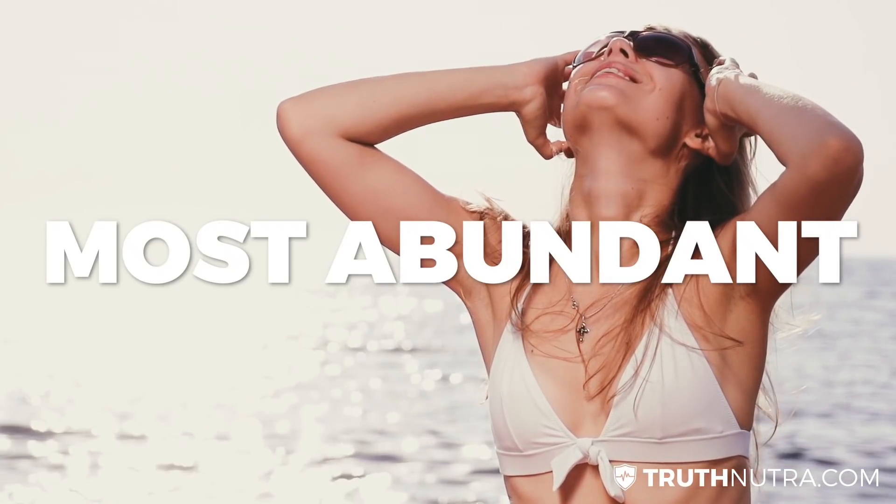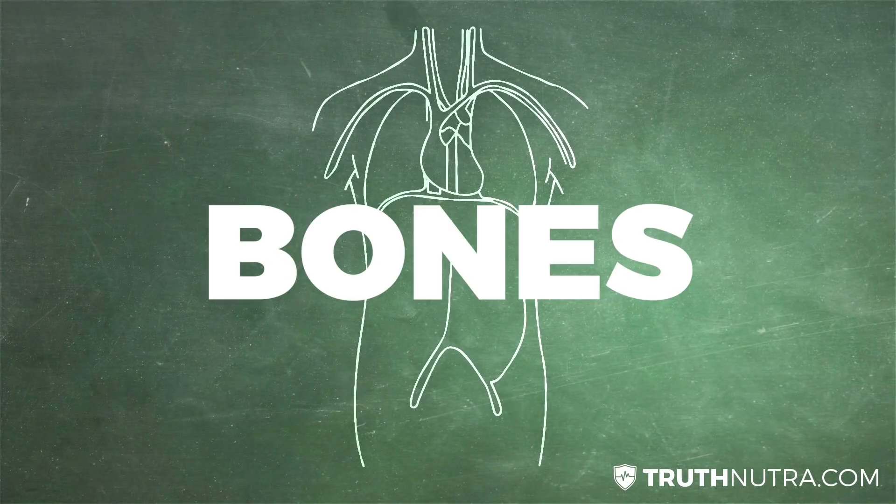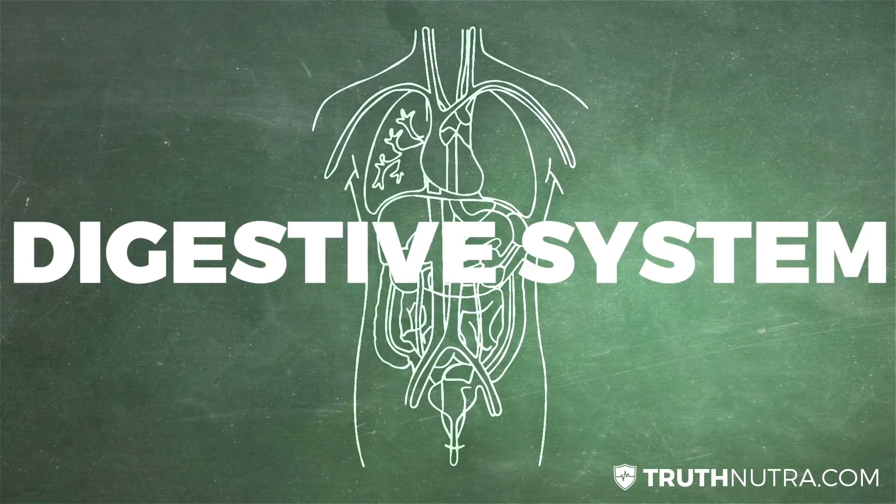Collagen is actually the most abundant protein in our bodies, especially type 1 collagen. It's found in muscles, bones, skin, blood vessels, digestive system, and tendons.